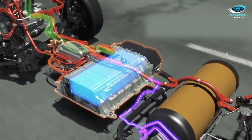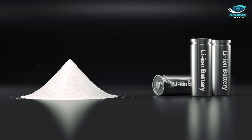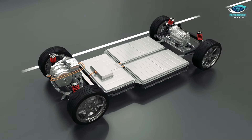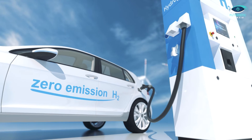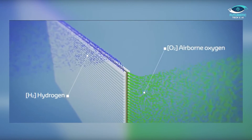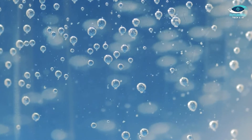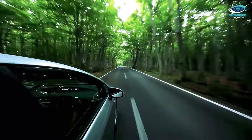Additionally, FCEVs use smaller batteries compared to EVs, which means they require less environmentally problematic materials such as lithium. The environmental toll of lithium mining, particularly in regions near mining sites, raises valid concerns. FCEVs, with their reduced battery size, offer a more sustainable alternative. What sets FCEVs apart is their air-cleaning ability — these vehicles generate electricity by combining oxygen and hydrogen, creating water as a byproduct. The water evaporates, returning oxygen to the atmosphere, and thanks to advanced filtration systems, the released oxygen is virtually clean, potentially contributing to cleaner air in densely populated areas where FCEVs are prevalent.